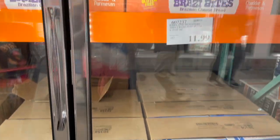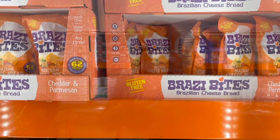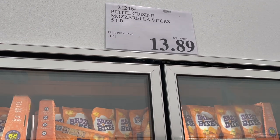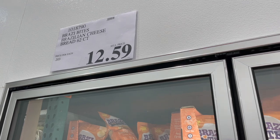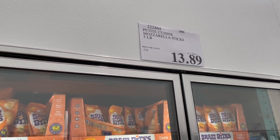There are also pepperoni pizzas, thin crust, $12 for four of them — a great thing to keep in your freezer. They have Brazi Bites, which are gluten free but not milk free — really good and easy to make, $12.59. And if you find the mozzarella sticks by Petite Cuisine, throw them in your air fryer — so good. You get five pounds for $13.89.